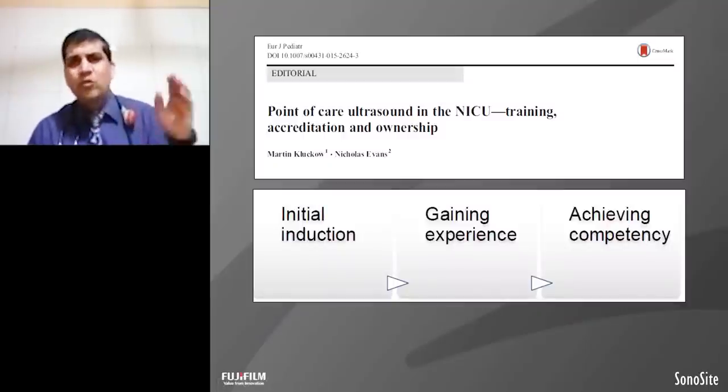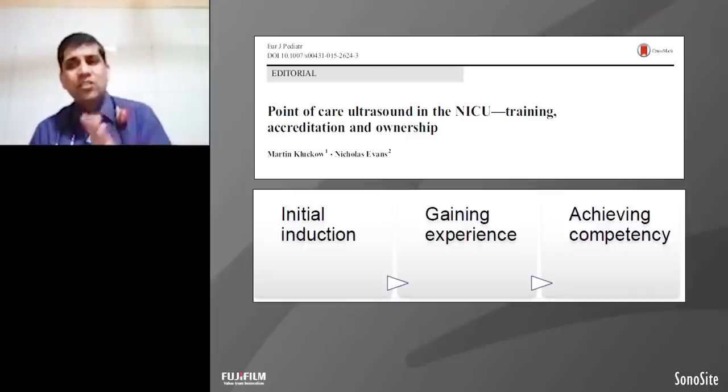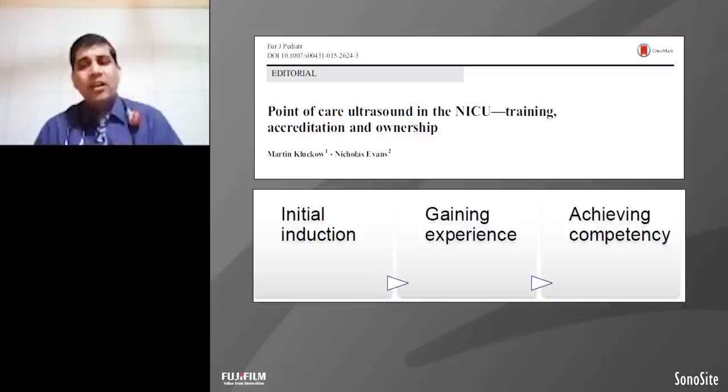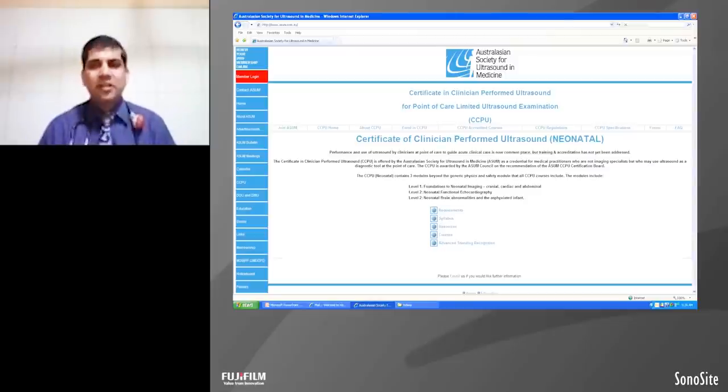For bedside ultrasound, you require training, certification, and membership. In neonatology, these things have started coming out. It is not a one-day process — you have to start an induction course. Peer societies like the Australian society, European society, and Canadian society have started programs. They have different names: CCPU in the Australian society, TNE in Canadian society, a name in the American society, while the European society shows neonatologists performing echocardiography, while in India we say point of care ultrasound.